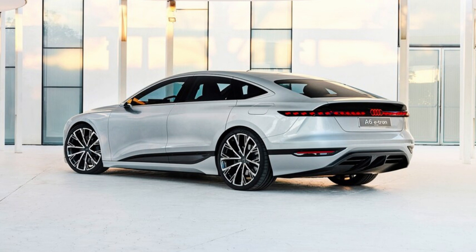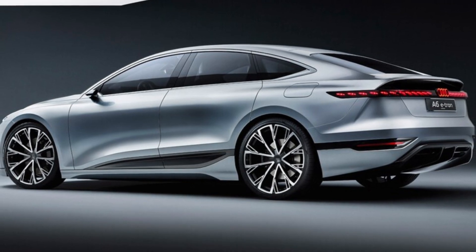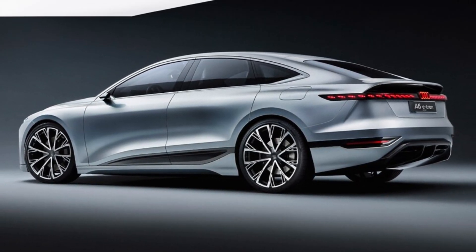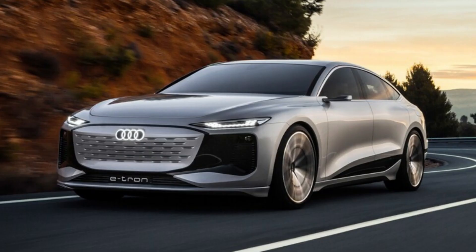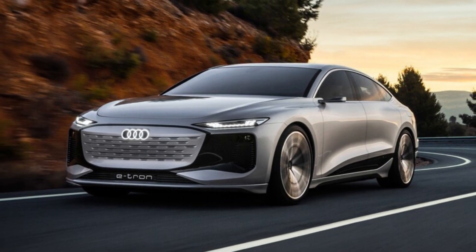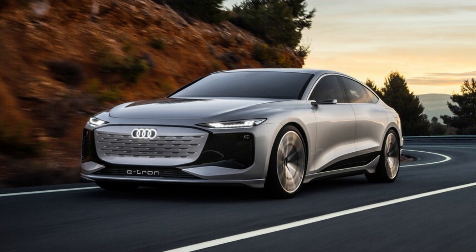The production A6 e-tron will be available with rear or all-wheel drive, likely with single or dual motors. The concept exemplifies the latter layout, its two motors producing a total of 469 horsepower and 590 pound-feet of torque. Unlike the e-tron GT, we expect the A6 e-tron to have a single-speed automatic transmission instead of a two-speed unit.